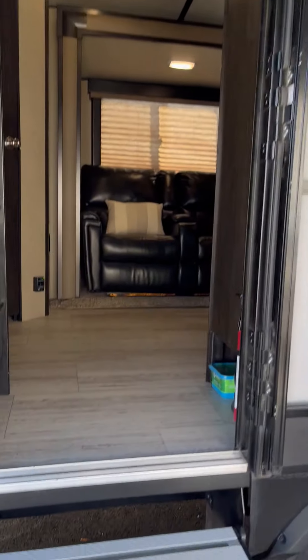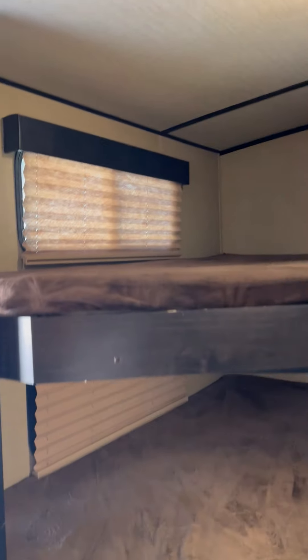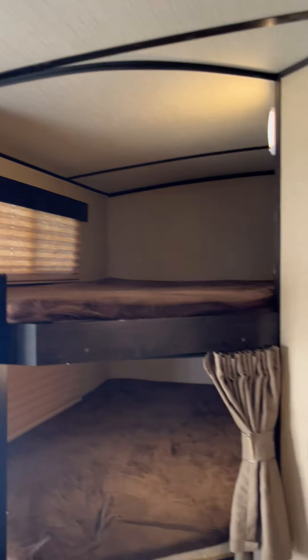There's a screen, there's two double bunks, and they each have a plug-in up there. Both of those windows open. And then here's the bathroom.